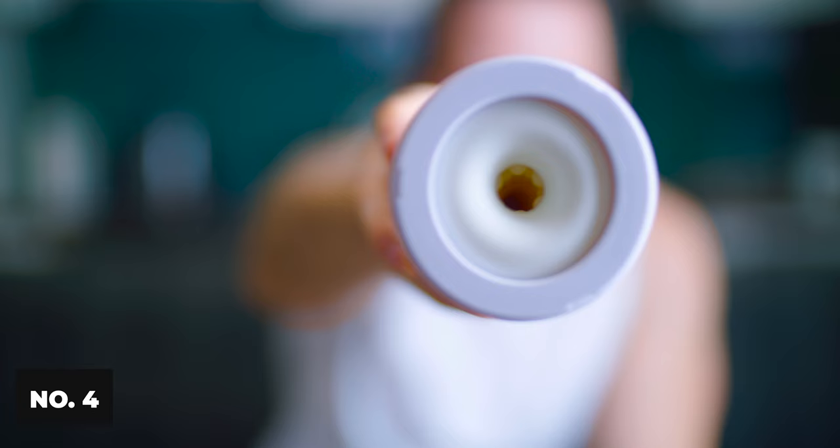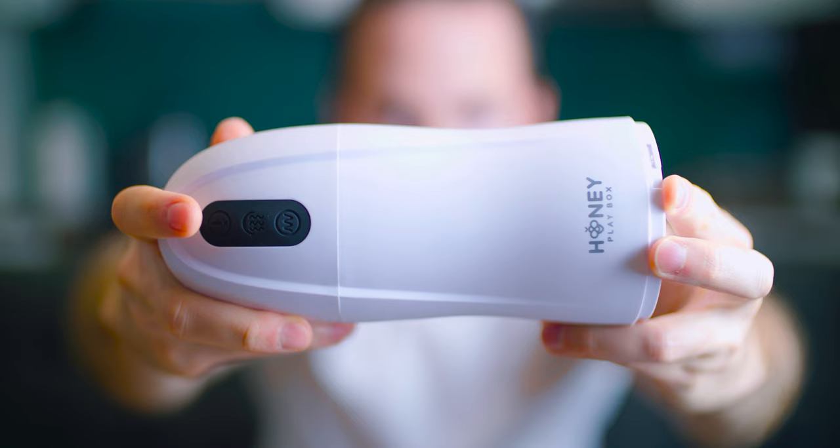Next up, number four. This one was very basic — it also has suction and vibration. I didn't really feel the vibration that much, and the suction honestly I think is just a gimmick. The vacuum that a lot of those masturbators have really doesn't do much and I don't really enjoy it. So this one really didn't make it to the finals.